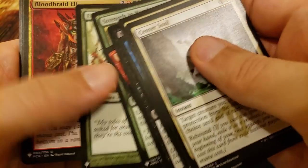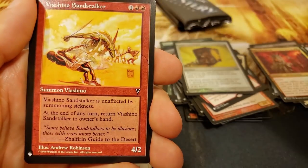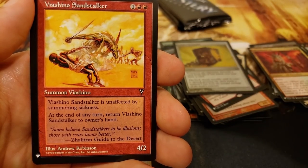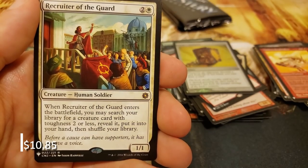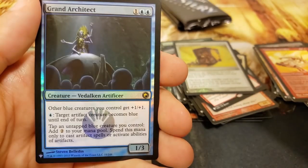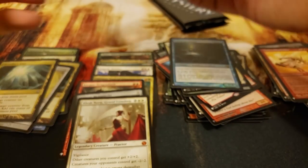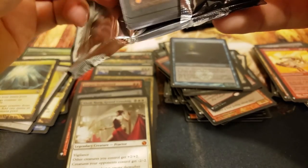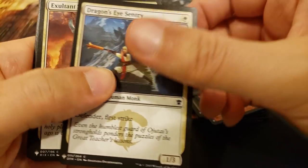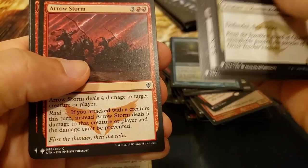A little Krenko action, Bloodbraid Elf, Meteorite, Viashino Sandstalker, and Recruiter of the Guard - wow - with the Grand Architect in the back. Wow, what an outstanding pack that was, just excellent, absolutely outstanding. I am very pleased with this box so far. Always hoping for more but very very pleased.